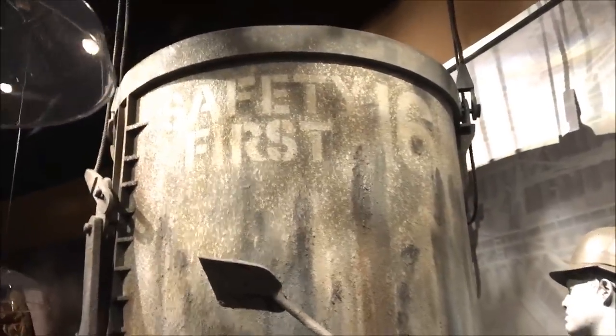This is a cool model. Safety first. You being a model builder, I knew you'd appreciate that.